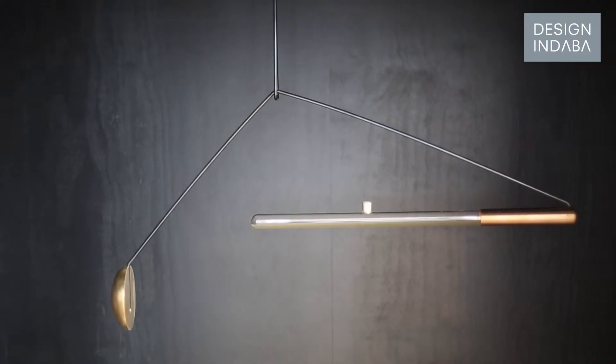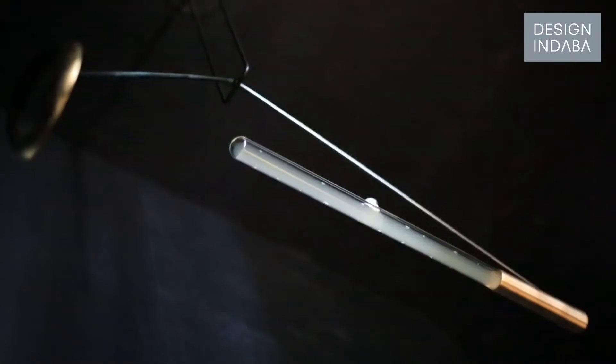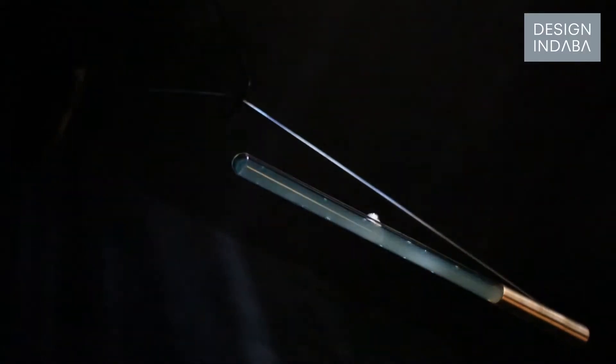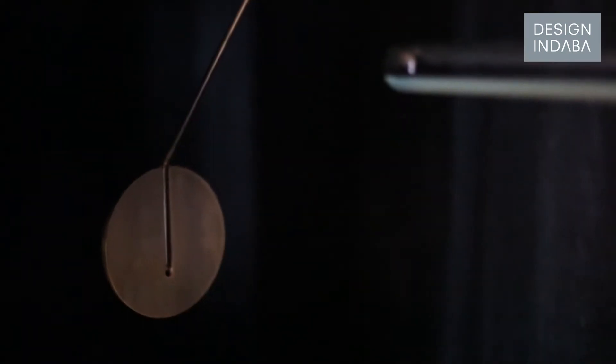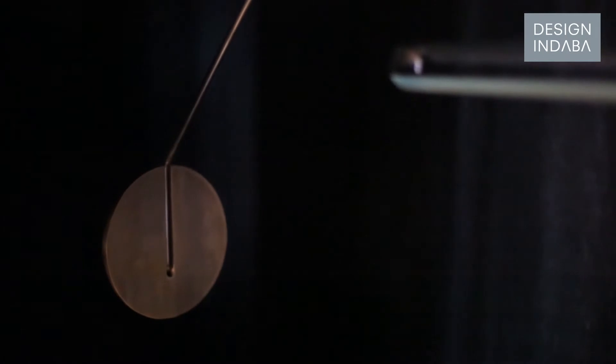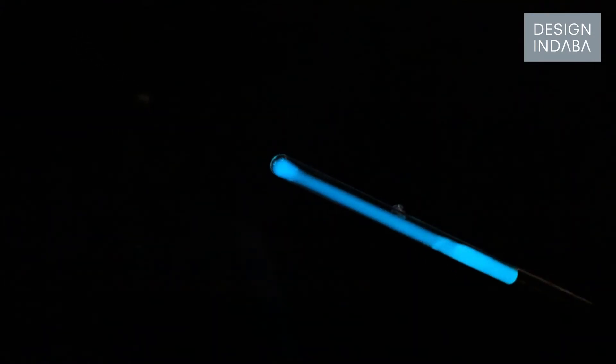What I did was create an installation where, through movement, the bacteria emit light — but this movement should not be induced by an electrical device. You just induce the movement yourself. It's made in such a way, like a balance, that once you move it once, it will stay in movement for quite a long time. And as long as there's movement, there's light.